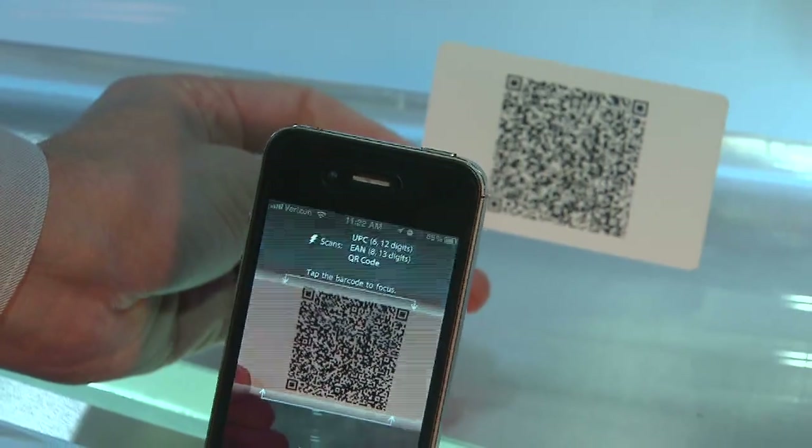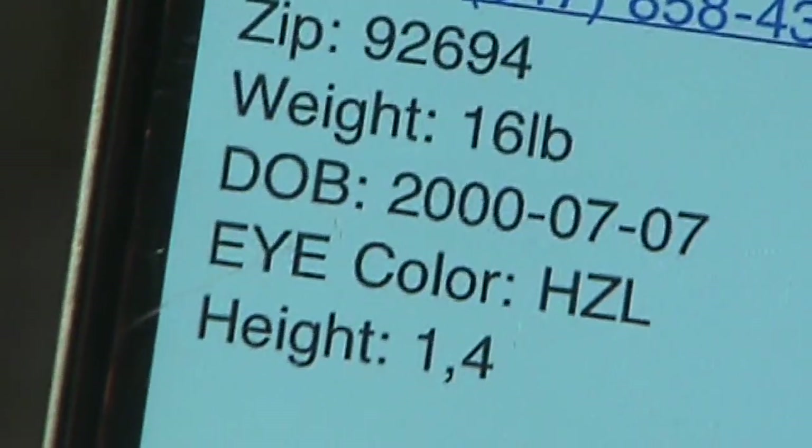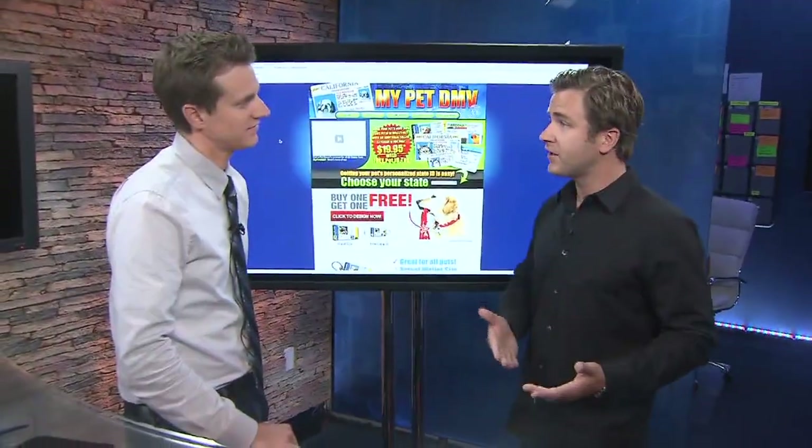Coming soon, QR codes add an extra level of information — their address, emergency phone number, a brief description as far as hair color, height, weight, and how to reach the owner if the pet is lost.